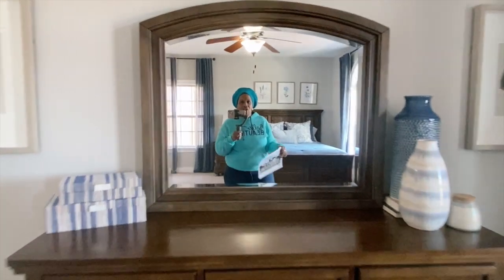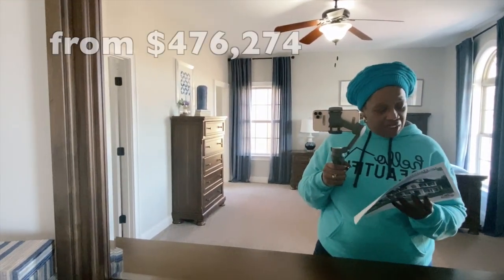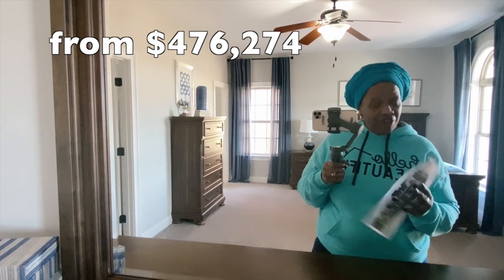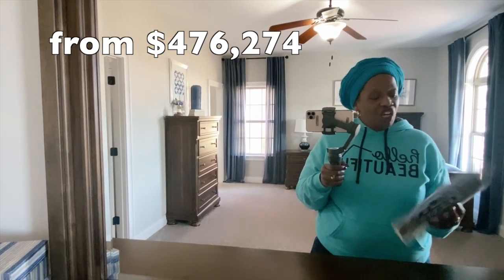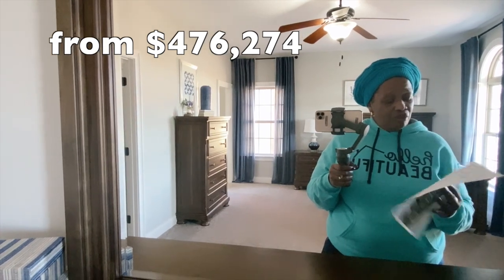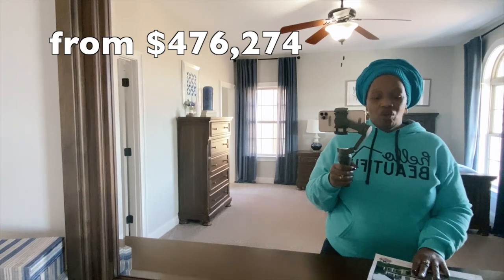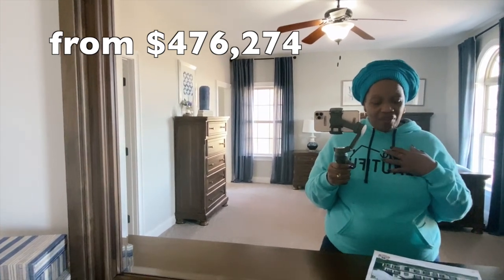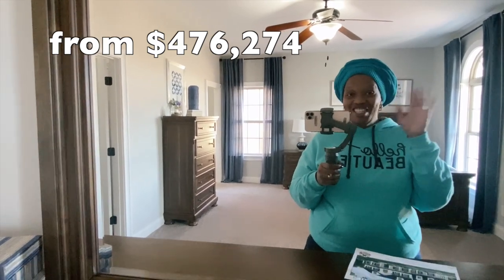Okay, you guys — that's the end of this tour. I've been talking for 30 minutes. Again, this is the Hanover. This home's total square footage is 5,082 square feet — a huge home. It's a four-bedroom, three-and-a-half bath. So if you're interested, all of the information that I have for this home will be in the description box below. See you in the next video.